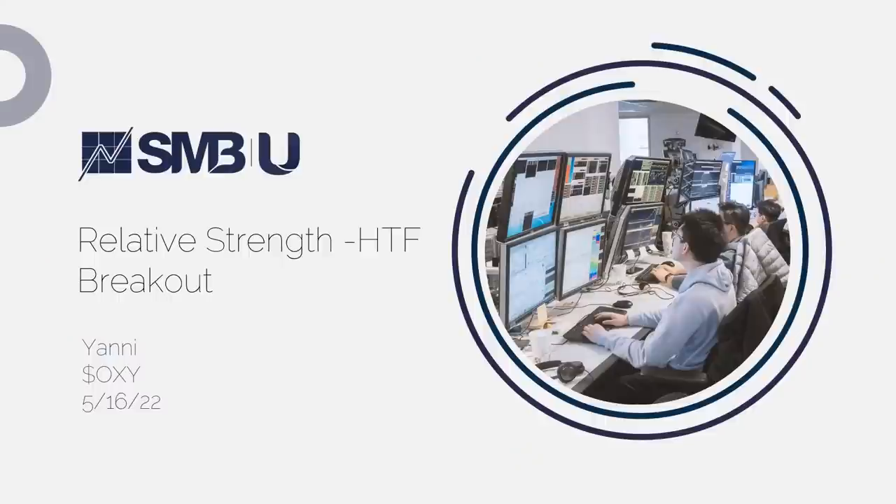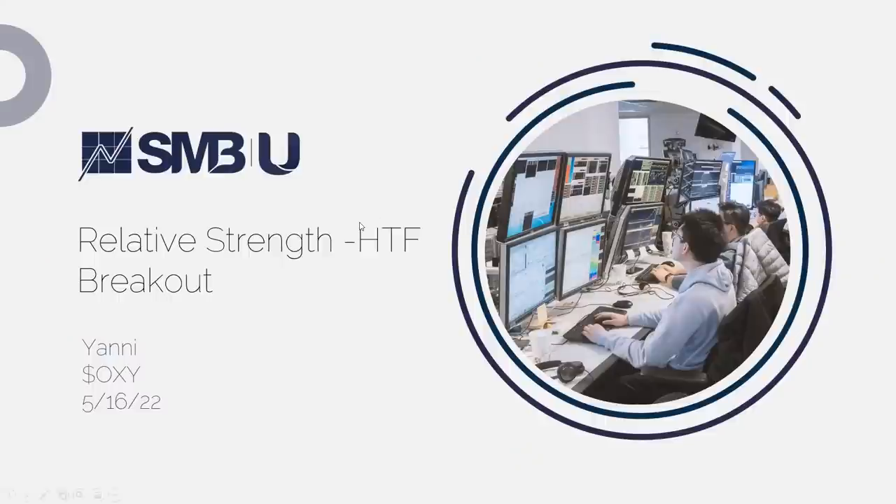Hello guys, my name is Yanni. Today I'm going to be presenting a relative strength higher timeframe breakout on OXY that happened on Monday. For the trade strategy and criteria, we look for a clear higher timeframe resistance area with a strong technical pattern. Ideally this is going to be near 52-week highs. The stock gets over that key level within the opening drive — so this is going to be a fast trade within the first 15 minutes of the day. We wanted to find what relative strength means, and for me that is just an uptrend versus downtrend in the overall indexes.